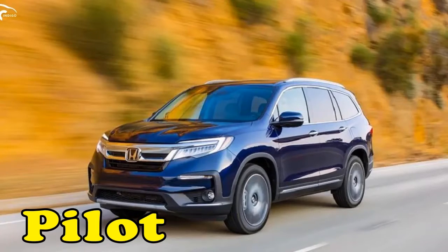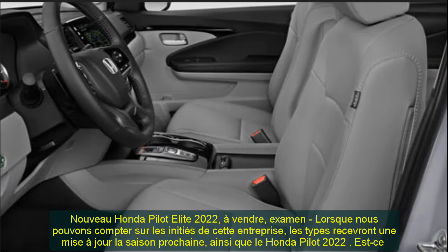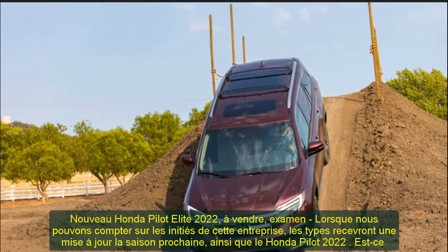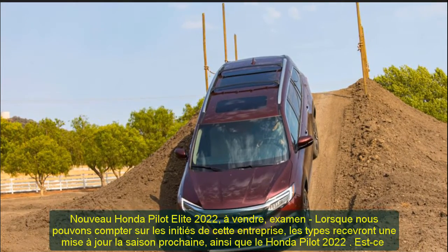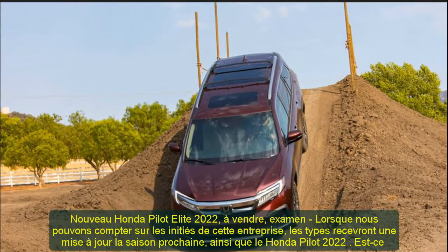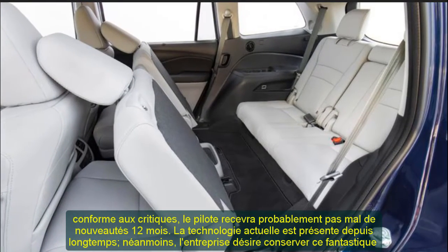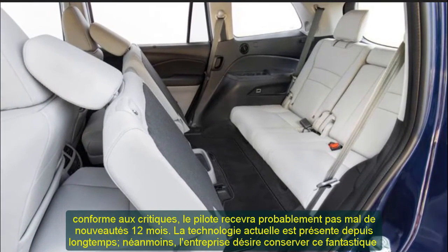2022 Honda Pilot Elite, For Sale Review. When we can depend upon this business's insiders, types will get an update next season, and also the 2022 Honda Pilot. In line with the reviews, the Pilot will probably get quite a lot of novelties this coming year.